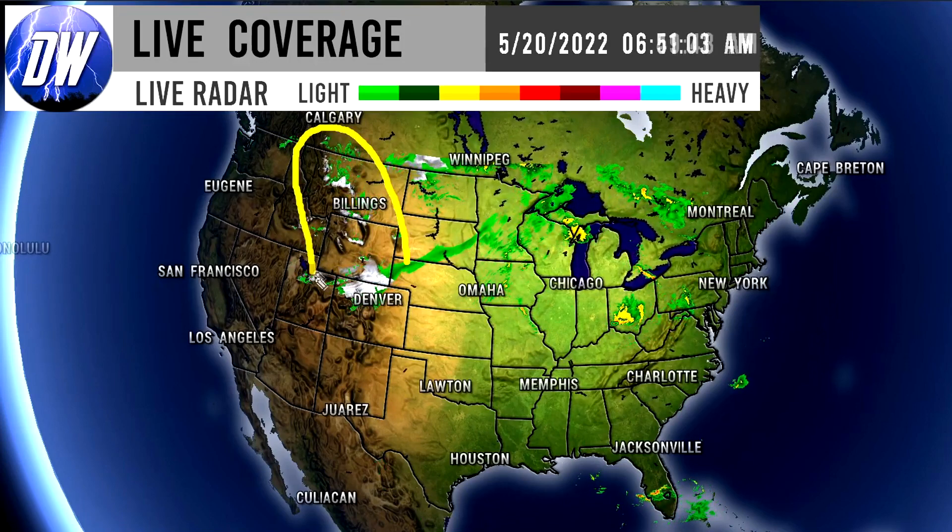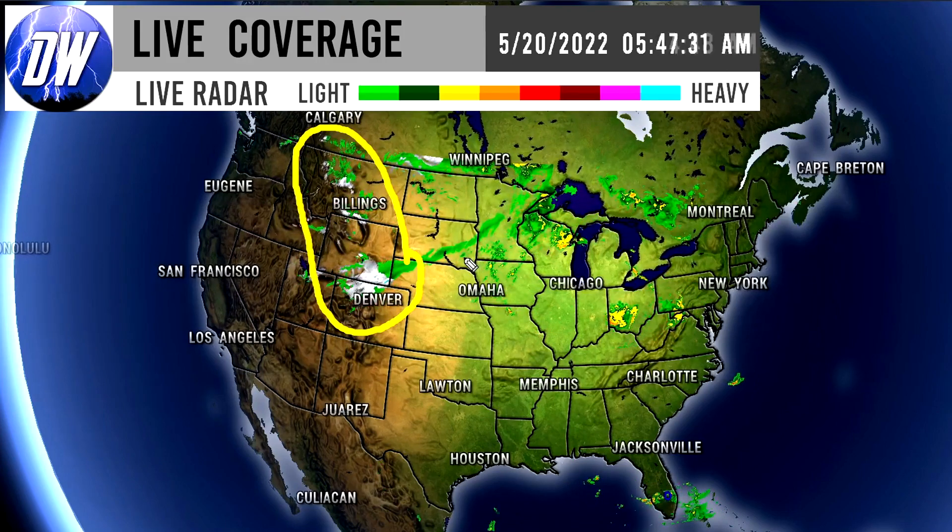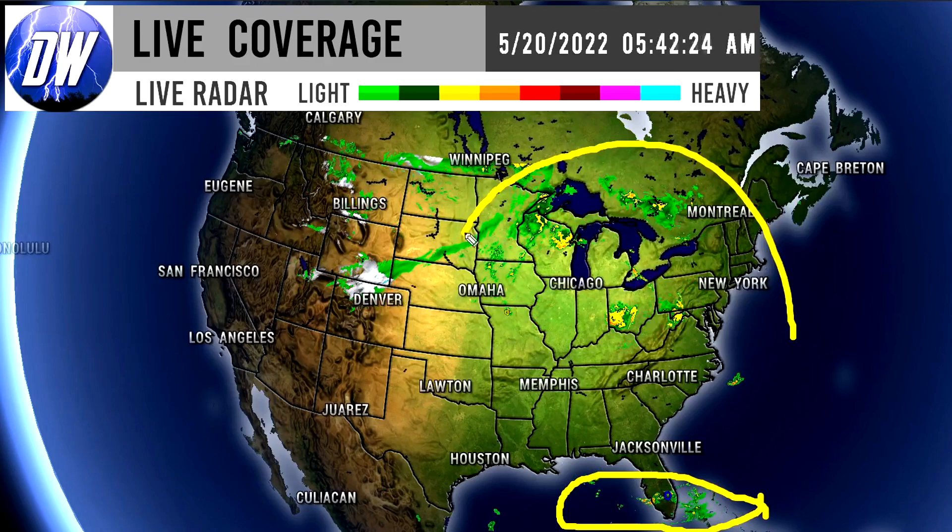As you can see, we have plenty of precipitation around the nation, even some snowfall here for the Rockies ongoing. This isn't too crazy this time of year, but this should be some of the last bits of snowfall we'll get this year. We do see quite a bit of storminess down here for Florida, and then some spotty showers for the northeastern corner of the nation.